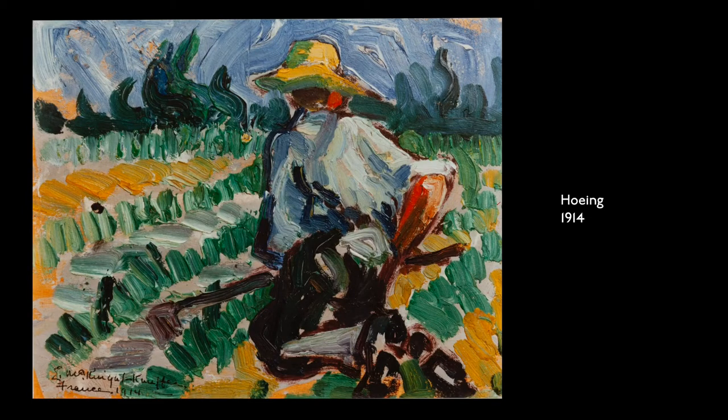Hoeing, 1914. Oil on panel. Painted with thick, rich brushstrokes, a man in a yellow, wide-brimmed hat kneels in a field working a green crop with a long-handled hoe.